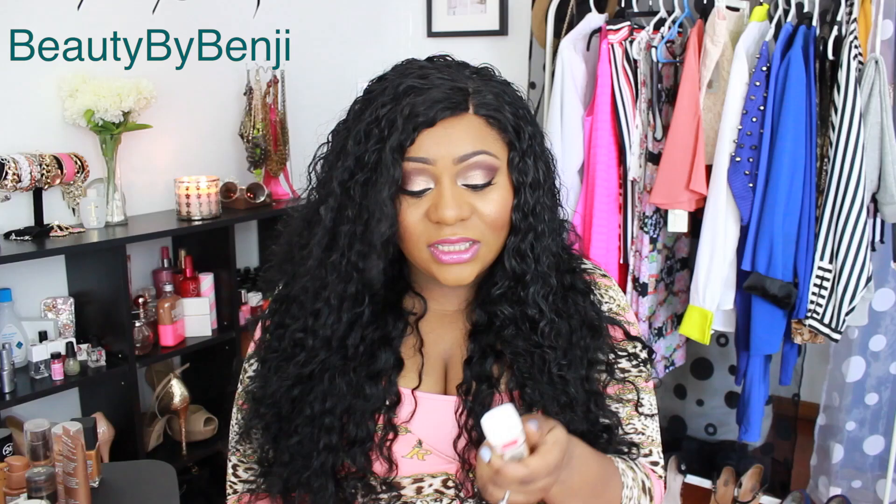Next is the Revlon Nearly Naked foundation. This is another awesome lightweight medium coverage foundation, but the color range is not awesome — they only have a few darker shades, which is not cool at all. The shade I have is 290 Cappuccino, and this is a good summer/spring foundation. It's very lightweight, medium coverage, and works pretty well with my skin.